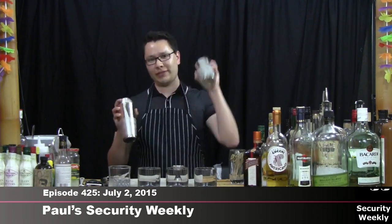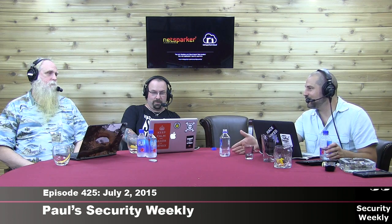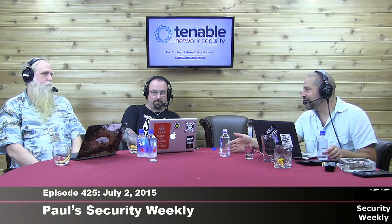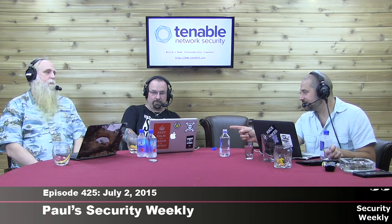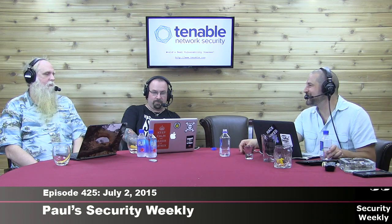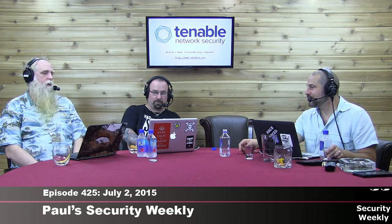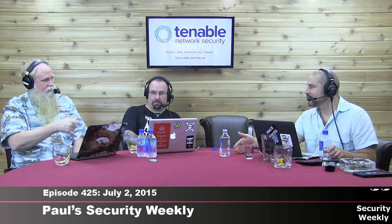I'll be at BSides Las Vegas speaking on the second day. BSides Las Vegas overlaps with a teaching class on the first day, so I'll also make an appearance at Black Hat in the afternoon on the second day. We're both doing presentations at the Security Weekly booth on the second day of Black Hat. Thursday is the second day of Black Hat and the first day of DEF CON, then Friday through Sunday is DEF CON.